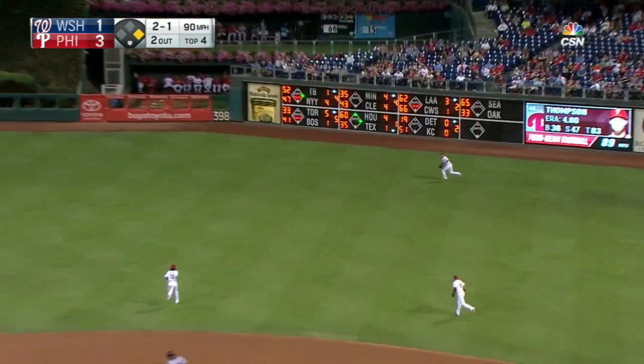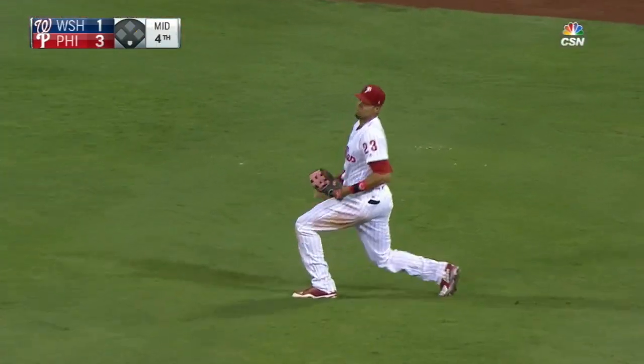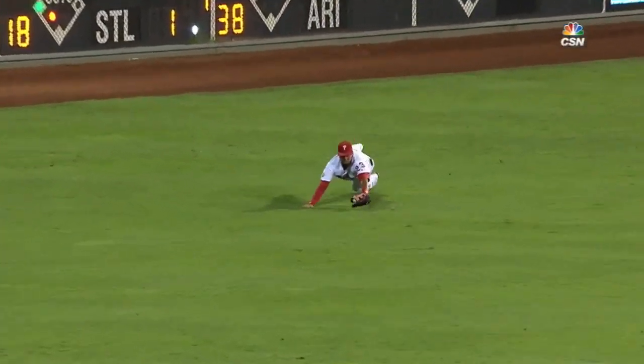That ball ripped into right center field. Altair comes diving in and makes the catch — that's a run-saving play by Aaron Altair.